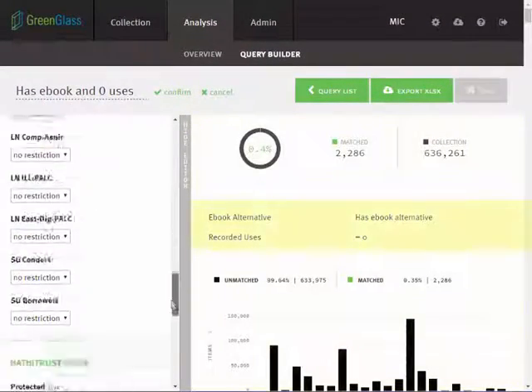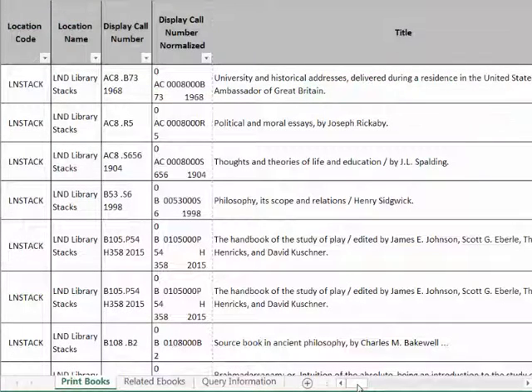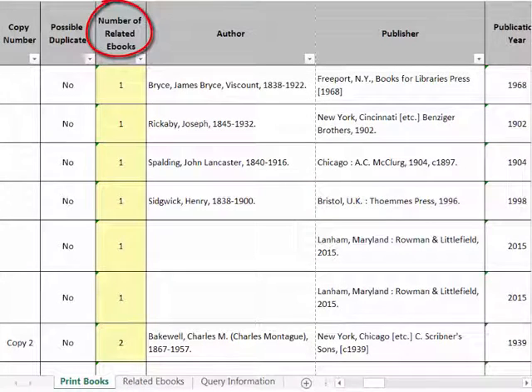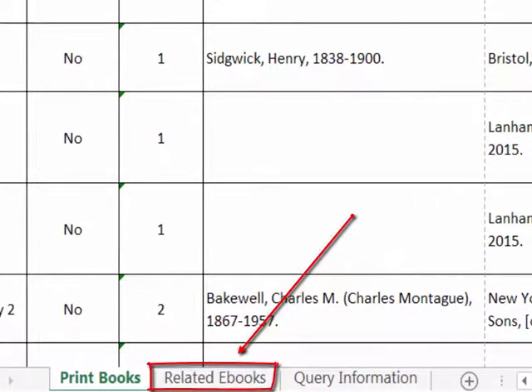This e-book overlap option can be used in isolation or in combination with other GreenGlass query parameters. Item lists exported from GreenGlass will include a new column indicating for each title how many e-book surrogates have been identified. If there are none, this integer will be zero. Excel tools can be used to sort and/or filter as needed. All e-book records associated with the exported list of print items are delivered in the second tab of the Excel file.